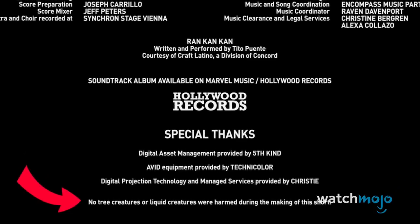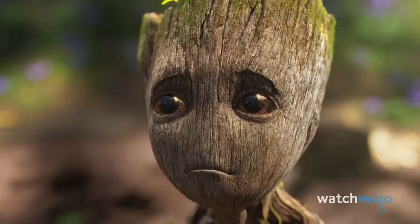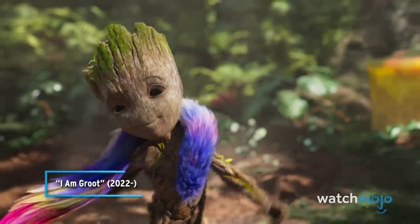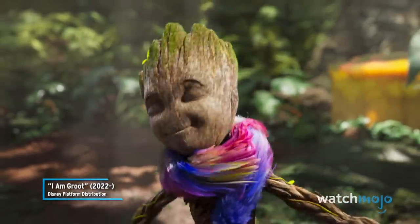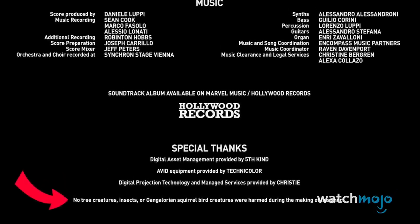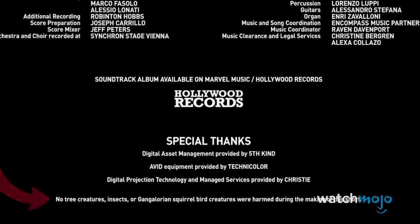They're meant to be funny, but also turn out to be informative. The end credits for Groot Takes a Bath tell us the name of that mysterious multicolored creature that Groot makes into a scarf. In the disclaimer, it's referred to as a Gangolorian squirrel bird creature. Details are scarce, but maybe the Gangolorian will make another appearance in Season 2.